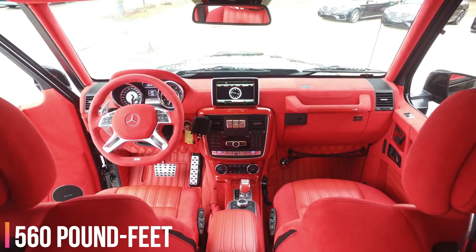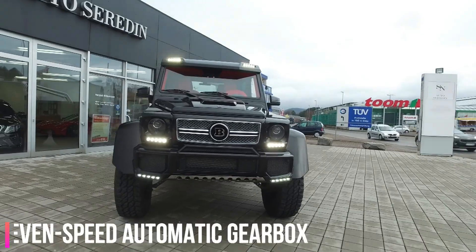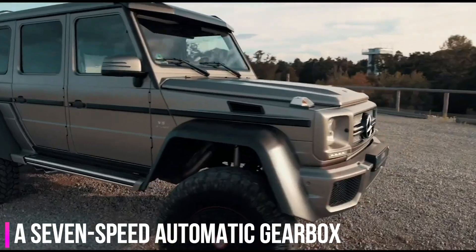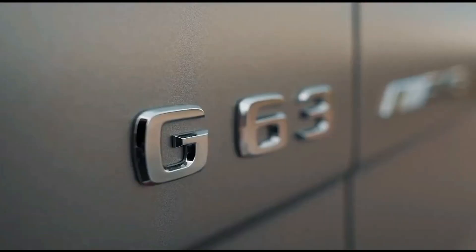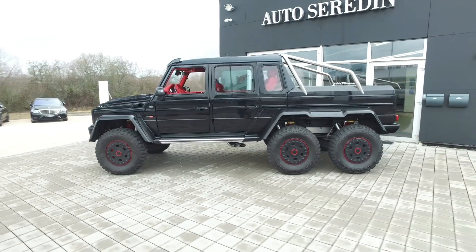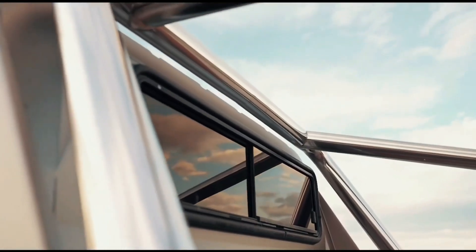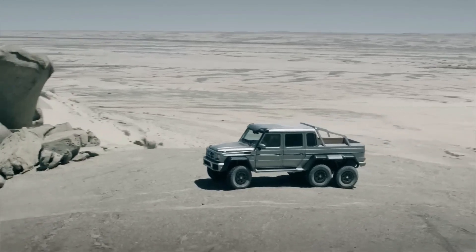As for the engine, there is a 5.5-liter V8 under the hood that makes 536 horses and 560 pound-feet of torque. Power is channeled to the wheels via a seven-speed automatic gearbox. It also features LED lights above the windscreen, a stainless steel roll bar, and a plush interior. It was priced around $500,000 a decade back.